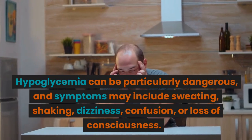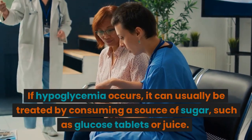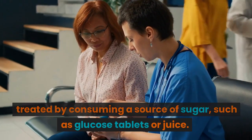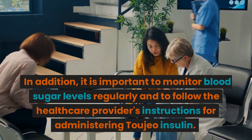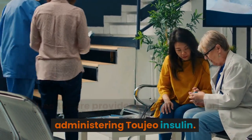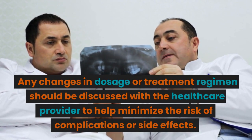Hypoglycemia can be particularly dangerous, and symptoms may include sweating, shaking, dizziness, confusion, or loss of consciousness. If hypoglycemia occurs, it can usually be treated by consuming a source of sugar, such as glucose tablets or juice. In addition, it is important to monitor blood sugar levels regularly and to follow the healthcare provider's instructions for administering Toujeo Insulin. Any changes in dosage or treatment regimen should be discussed with the healthcare provider to help minimize the risk of complications or side effects.